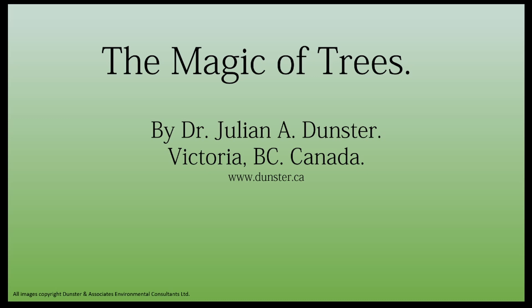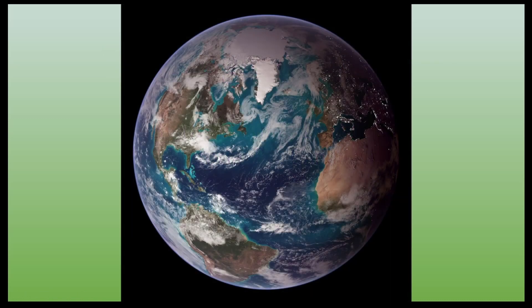The Magic of Trees. Welcome home. This is planet Earth, a speck of rock, water and carbon life forms within the universe. It's also where we live. 71% of planet Earth is water, and about a third of the rest of it, the land base, is forested, and that's where the trees come in.